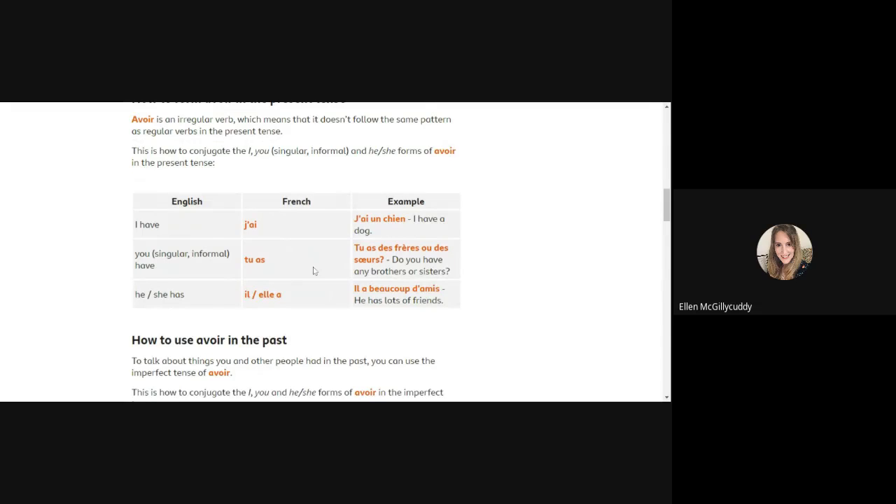I would recommend you write this down: 'I have' is j'ai, 'you have' is tu as, and 'he/she has' is il/elle a. It would be worth stopping the video and writing this down in your notebook. Here are some examples of sentences where you would use the verb avoir.